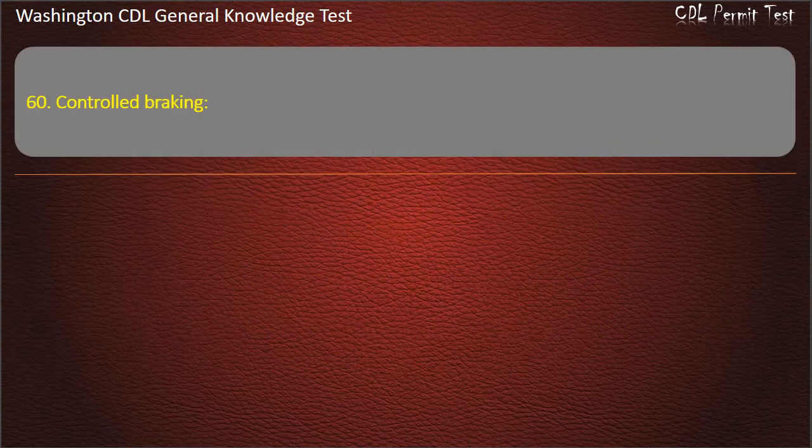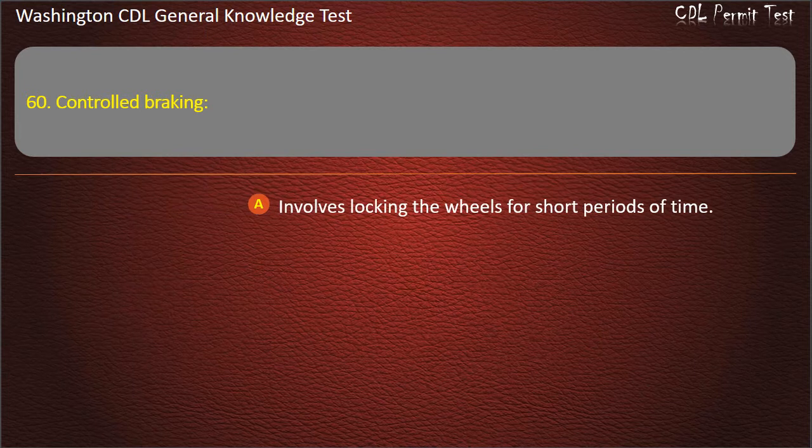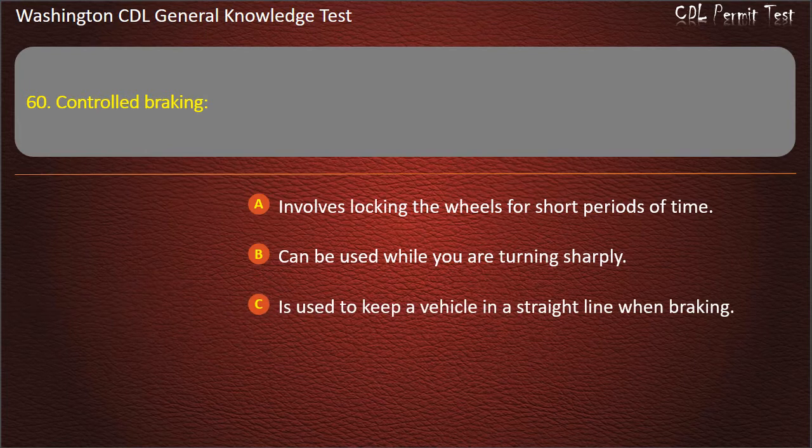Question 60. Controlled braking: Involves locking the wheels for short periods of time; Can be used while you are turning sharply; Is used to keep a vehicle in a straight line when braking. Answer: Is used to keep a vehicle in a straight line when braking.